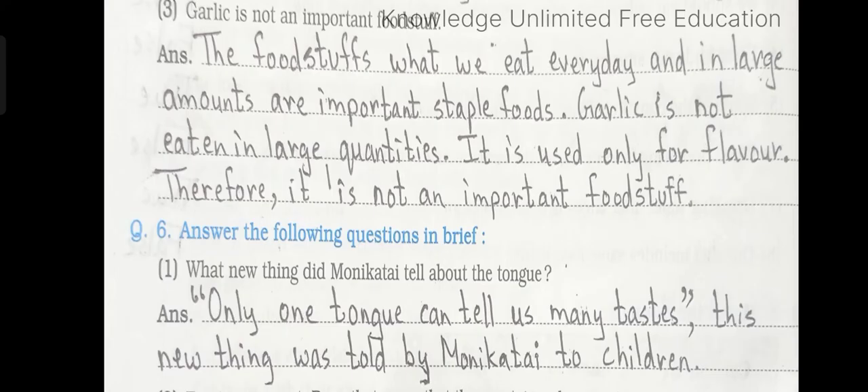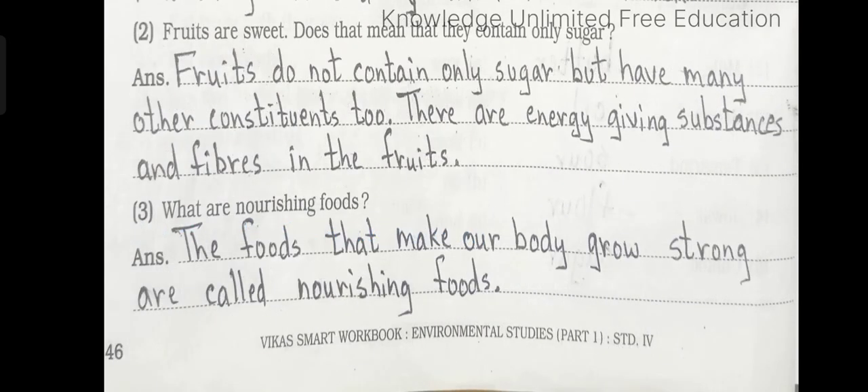Number 2: Fruits are sweet — does that mean that they contain only sugar? Answer: Fruits do not contain only sugar but have many other constituents too. There are energy-giving substances and fibres in the fruits. Number 3: What are nourishing foods? Answer: The foods that make our body grow strong are called nourishing foods.